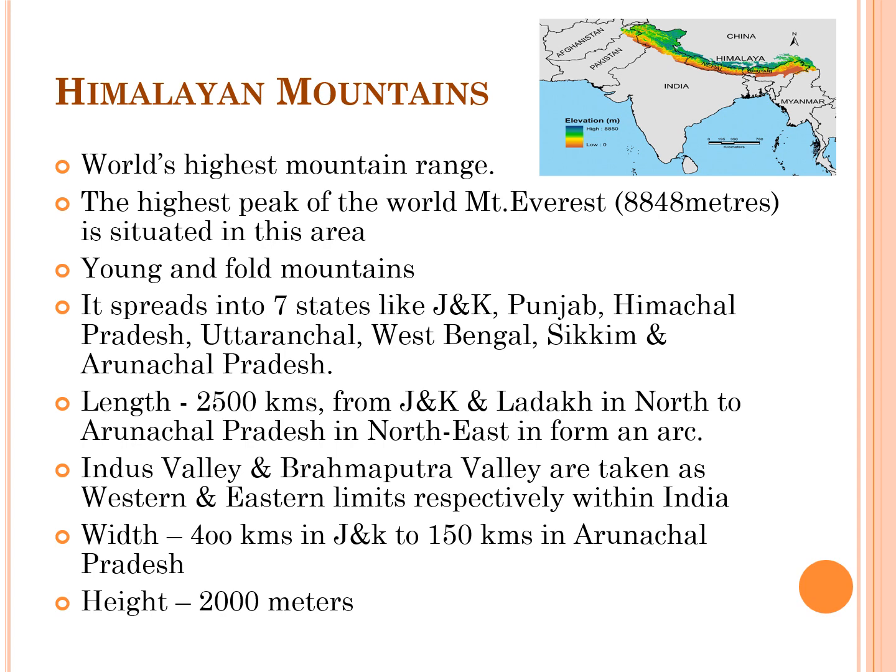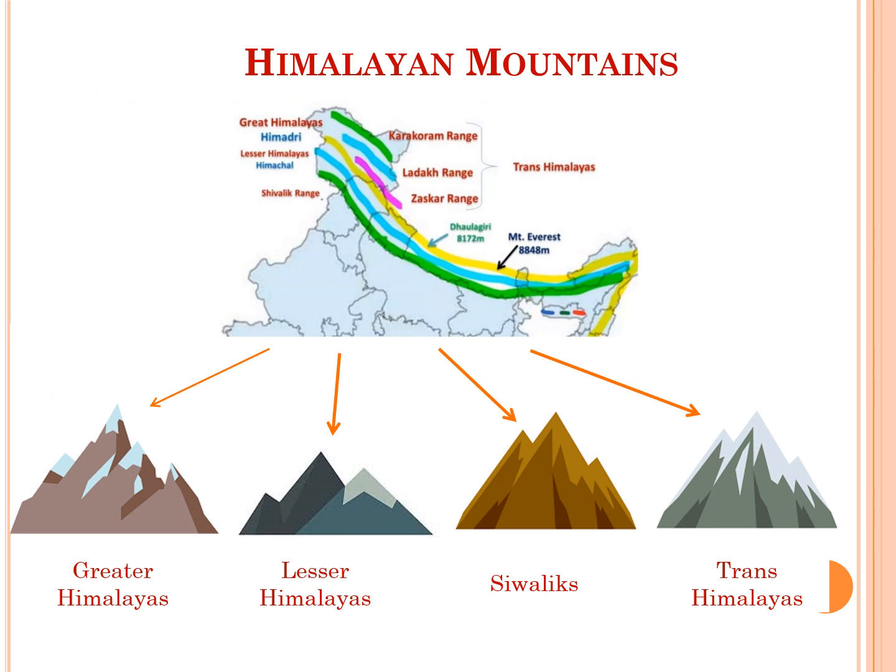The elevation of the Himalayan chain more or less decreases eastwards. The Himalayas comprise a number of almost parallel ranges. The westernmost and easternmost limits of the Himalayas proper in India are marked by the Indus Valley and Brahmaputra Valley respectively. The mountainous region to the west is called Trans-Himalayas, while the hilly region to the east is called Purvanchal. The Himalayan mountains are made up of four parallel ranges: Greater Himalayas, Lesser Himalayas, Sivaliks, and Trans-Himalayas.